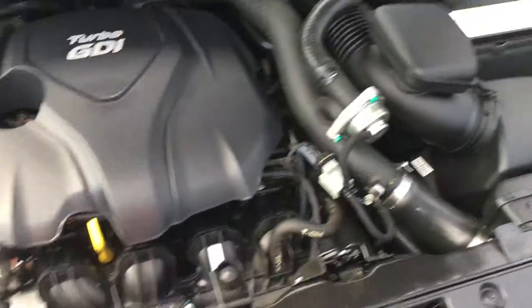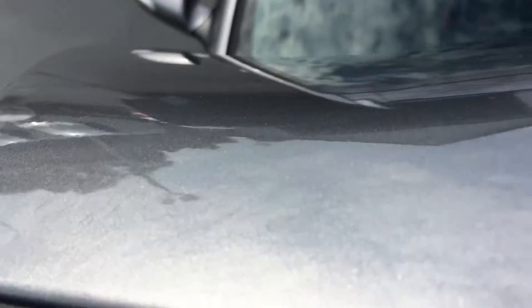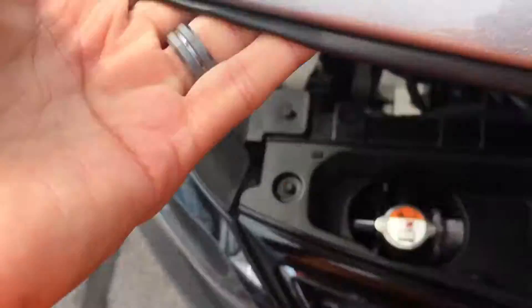You can see here it's very, very clean. It's got a clean Carfax, only one previous owner. And as I mentioned, 10,000 miles — very low miles.